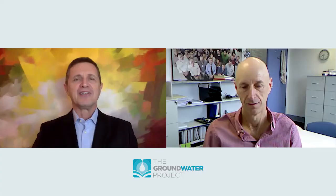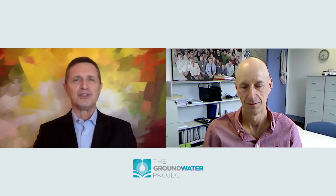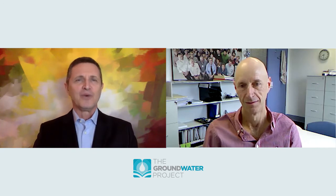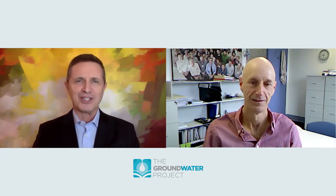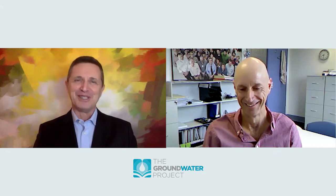Peter Cook is a professional research fellow at Flinders University, Australia and director of the National Center for Groundwater Research and Training. He was the NGWA Darcy Lecturer in 2009. His CV is much longer than that and I've tried to summarize, so I won't bother you all with that.